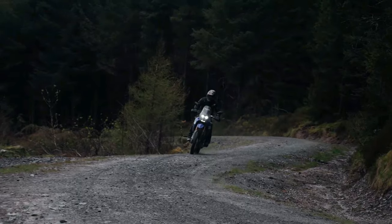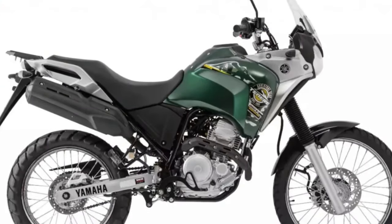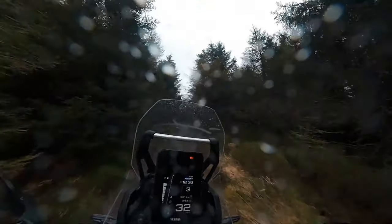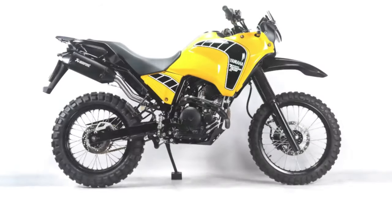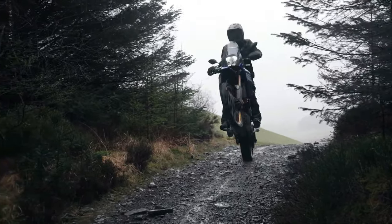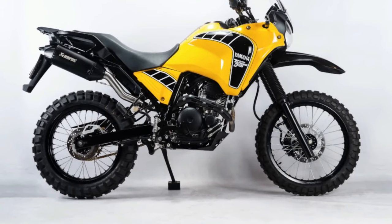At the heart of the Tenere 250 Rally Edition lies a fuel-injected 250cc single-cylinder engine, delivering smooth and responsive power across the rev range. With ample low-end torque and a crisp throttle response, the Tenere 250 Rally Edition offers riders effortless acceleration and excellent tractability in all conditions, whether navigating rocky trails or cruising down the highway.